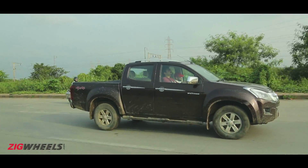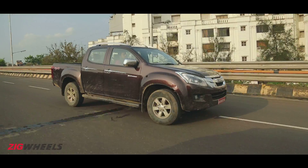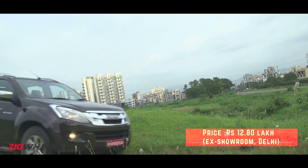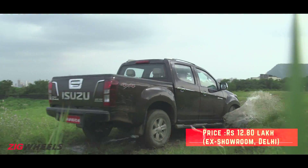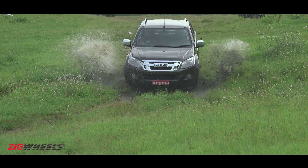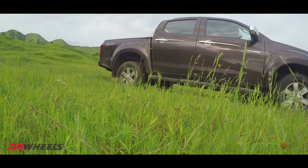The V-Cross is attention-grabbing, and it can be your workhorse or your plus-size plaything. However, for the price, there are off-roaders which are easier to live with. So if you are buying one, do not use it as your tool to show off in the city. This beast is the real deal.